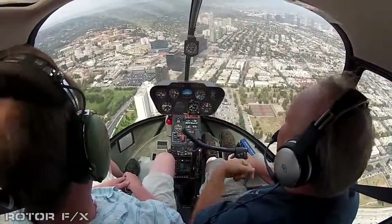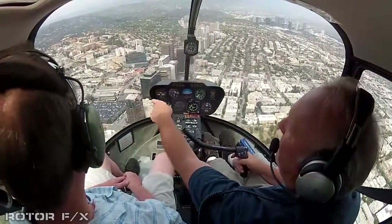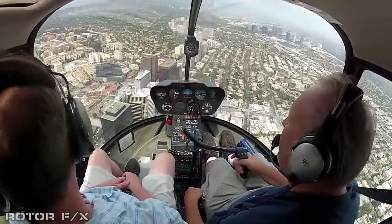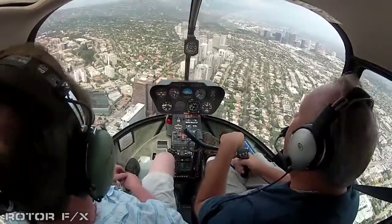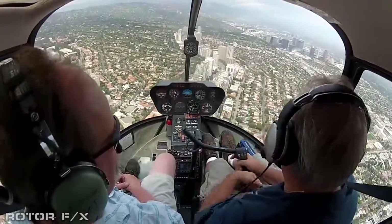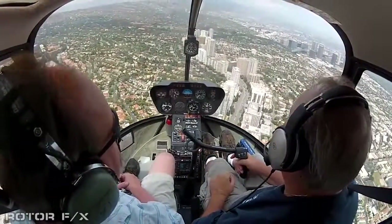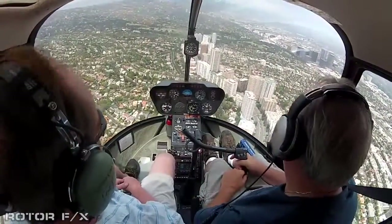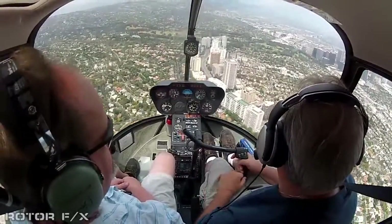Right here, this is UCLA. That's Westwood right down here. There's Cedars-Sinai Hospital on the other side — I've landed there. Most of these helipads are for emergency only, but obviously the hospital is a working one.